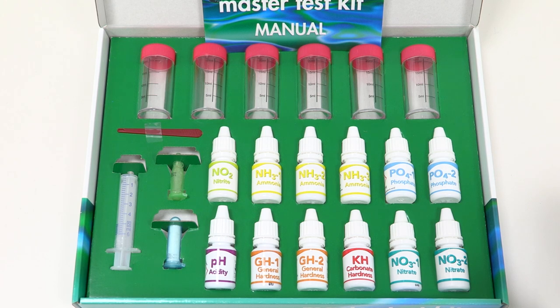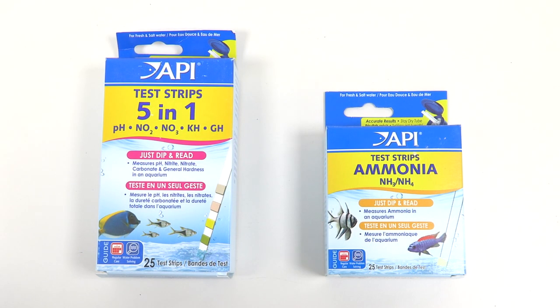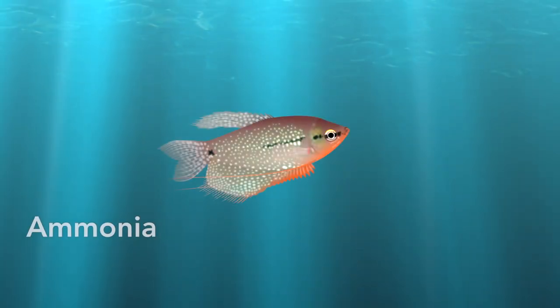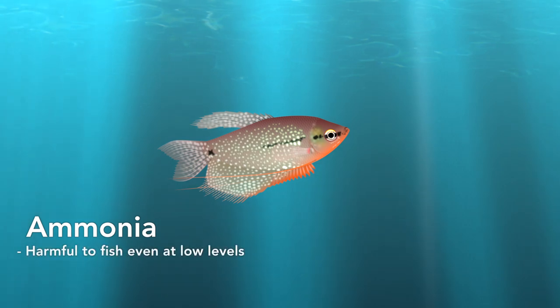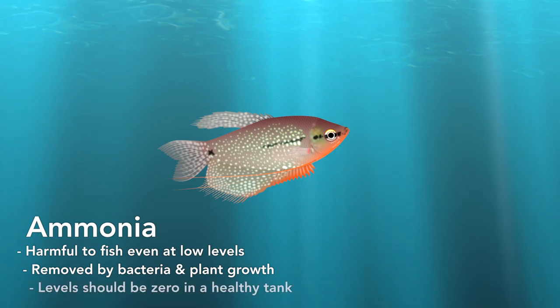There's a baffling array of parameters that can be tested, but there's only a handful that are critical at the start. Ammonia is a waste product excreted by the fish. This chemical is harmful and can kill or damage fish even at low levels. It's removed by bacteria and plant growth. Ammonia levels should be zero in a healthy tank.